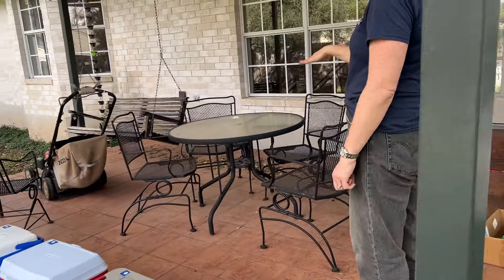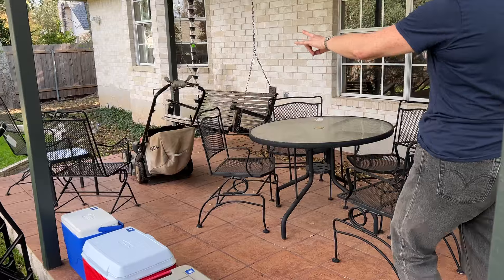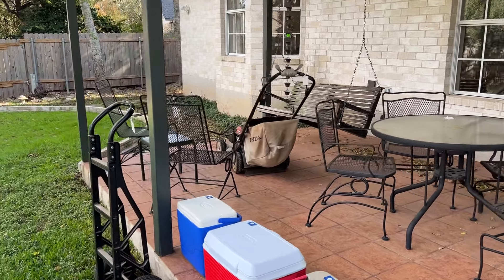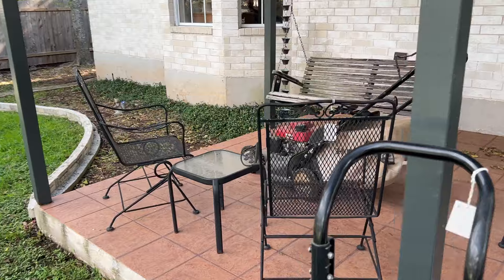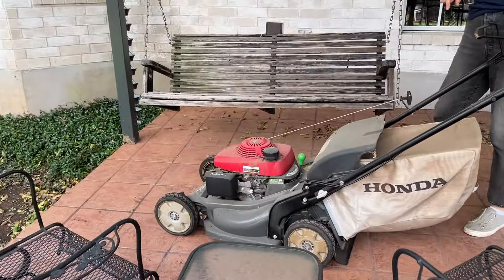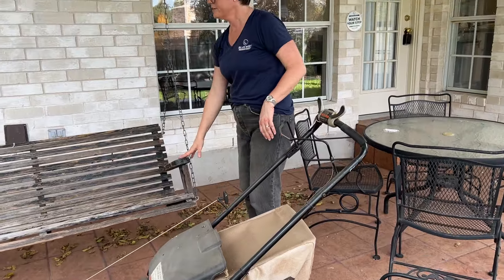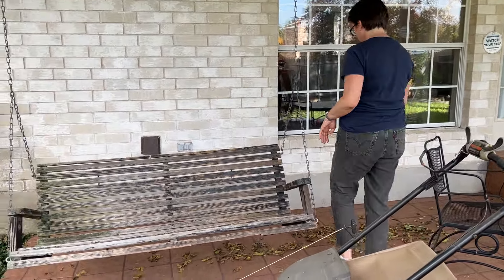We have some nice patio furniture. It's a small table and four chairs, and then another set of two chairs and a little table. There's a good lawn mower here. It's a Honda mower. And here we have a porch swing.